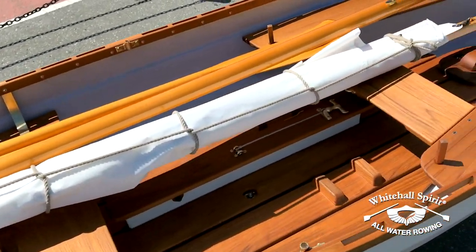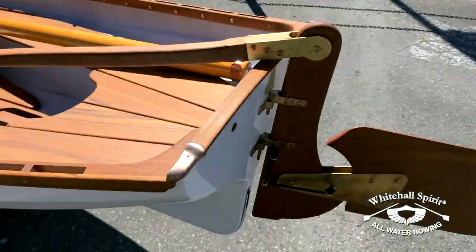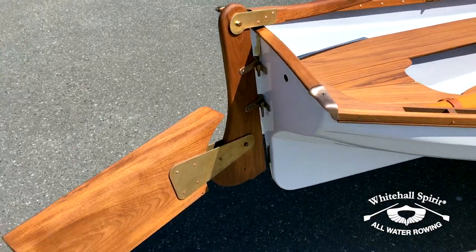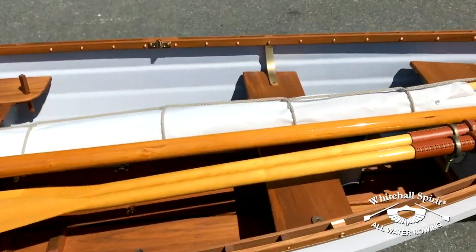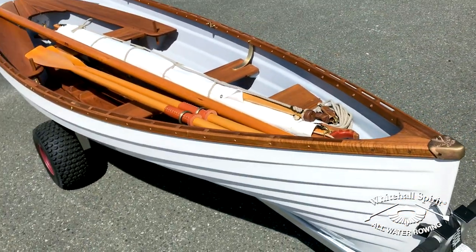Shown here is its impeccable solid teak woodwork, Sitka spruce mast, pivoting bronze centerboard and kick-up rudder tiller. The detailing includes custom cast bronze fittings, traditional copper rivets and bows on the gunwales, leathered boom jaws and custom-made blocks and rope work.